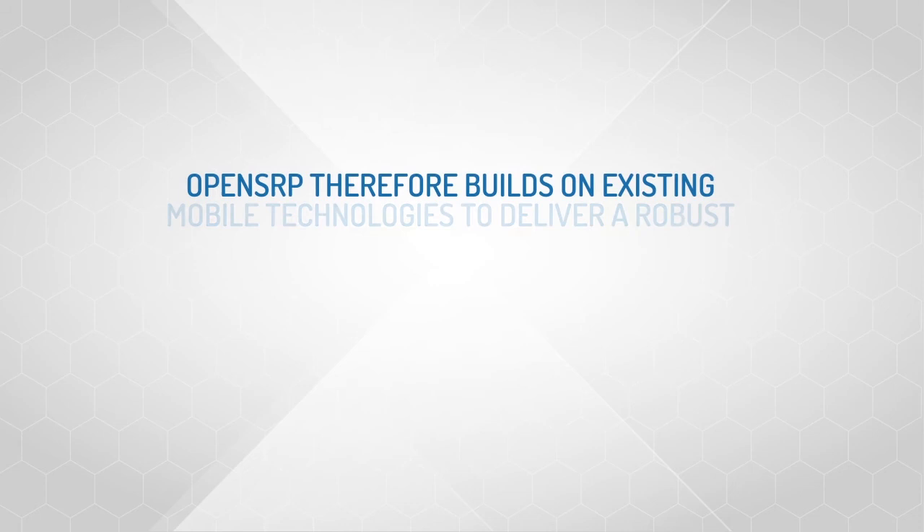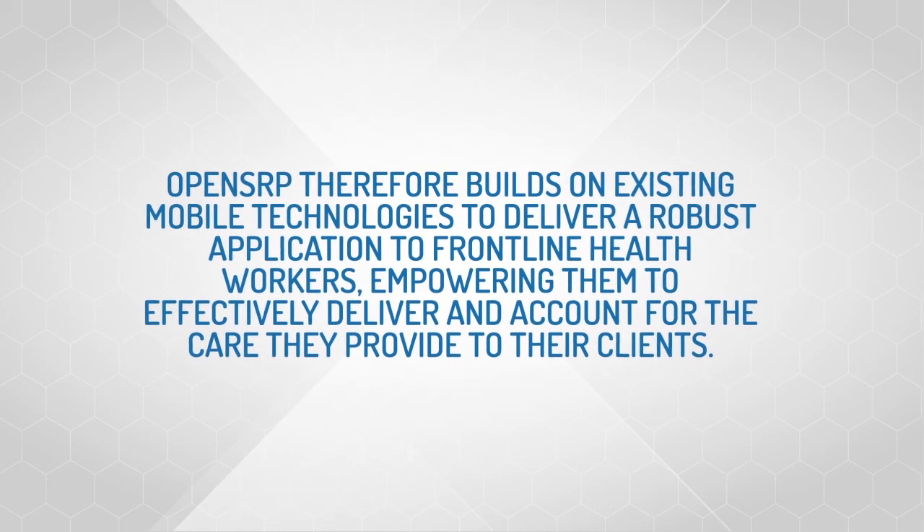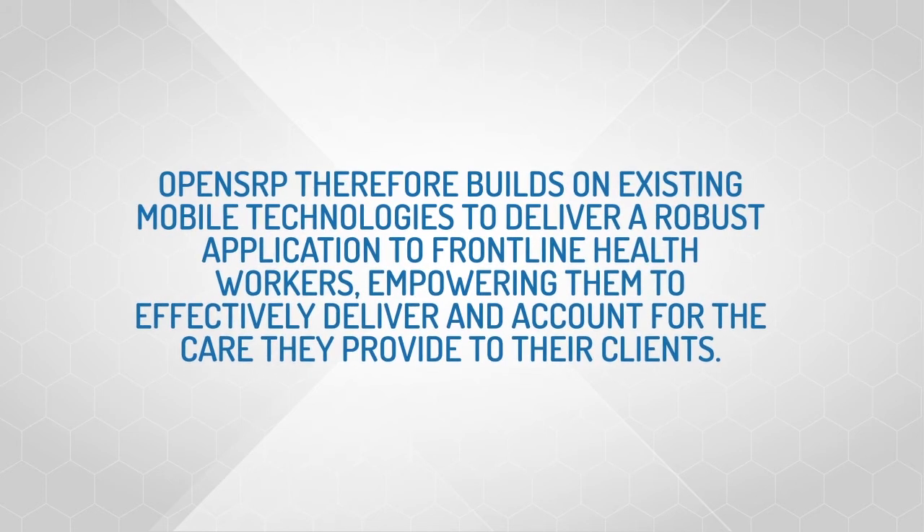OpenSRP therefore builds on existing mobile technologies to deliver a robust application to frontline health workers, empowering them to effectively deliver and account for the care they provide to their clients.